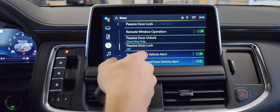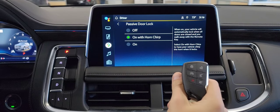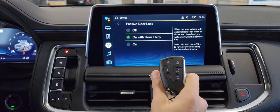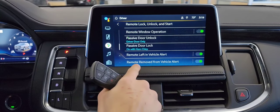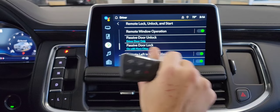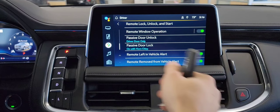Next up is passive door lock. I always turn this on with the horn chirp. The way it works — as long as you have the key on you, you walk away from the vehicle, and after about five seconds it's automatically going to lock the car for you. It's going to chirp the horn once so you know the vehicle locked. There are also settings already turned on for remote left in vehicle, so if you leave your key in the car and close your door, don't worry — it's not going to lock the vehicle. The second you close your door, it beeps three times so you know the keys are still inside.